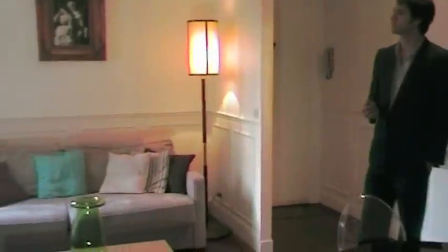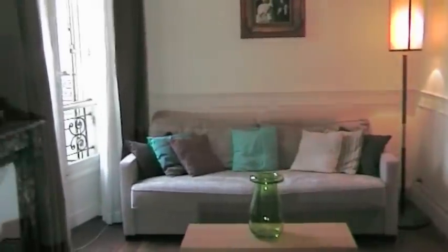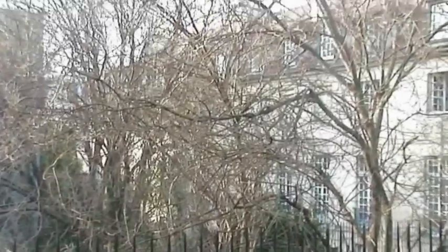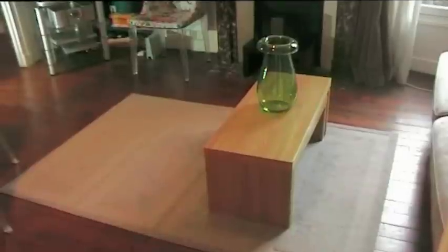You are only 5 minutes walk away from Place des Vosges, as well as the Carnivalet Museum, the Victor Hugo Museum and many charming parks and gardens. The apartment itself looks out onto a quiet courtyard with a walled garden behind.